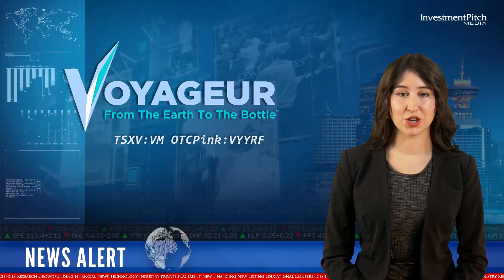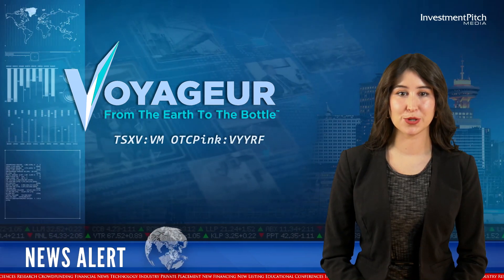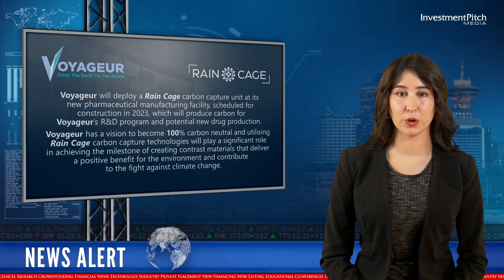Voyager will deploy a Raincage carbon capture unit at its new pharmaceutical manufacturing facility, scheduled for construction in 2023, which will produce carbon for Voyager's R&D program and potential new drug production.